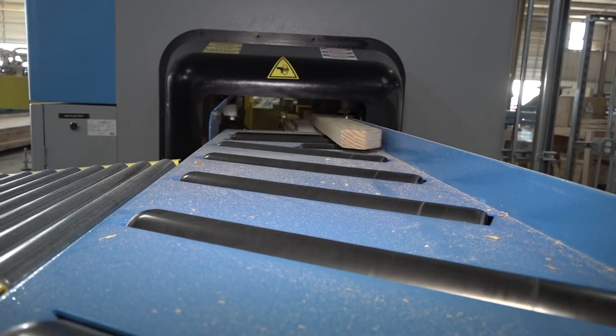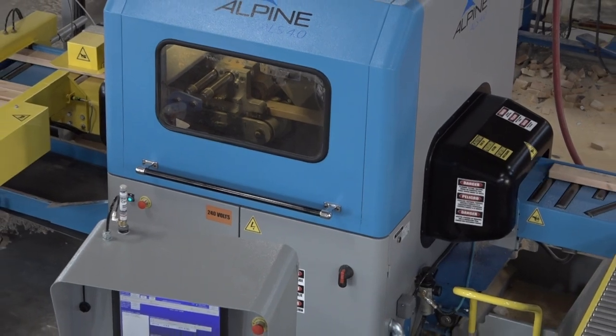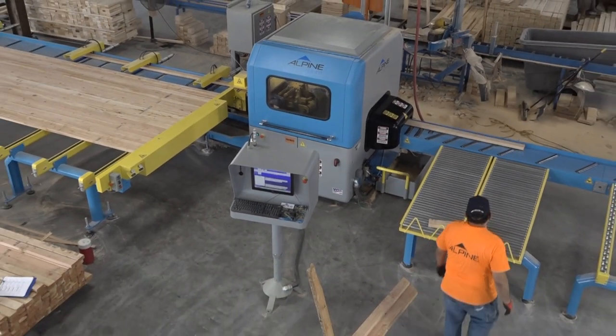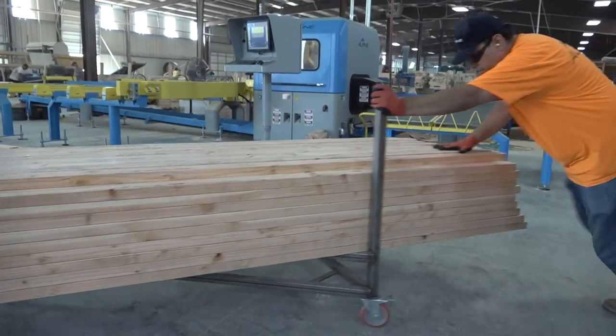Alpine's ALS 4.0 linear saw contributes to the company's long history of being the innovator in truss manufacturing equipment. The ALS 4.0 is the fastest and most efficient linear saw on the market today. Maximizing efficiency while minimizing material usage and labor costs make the ALS 4.0 linear saw the one piece of equipment you can't do without.